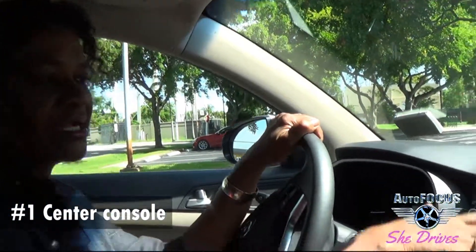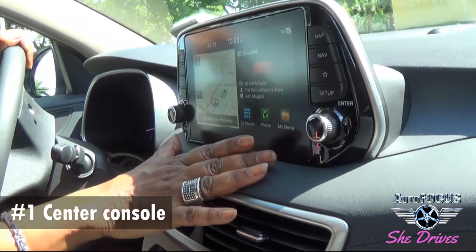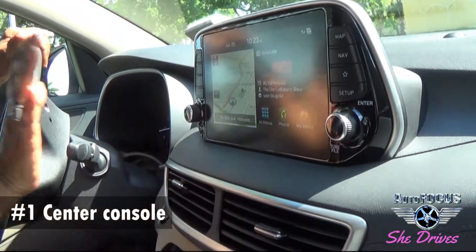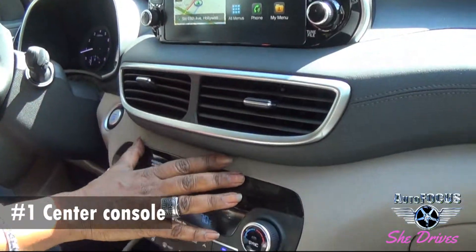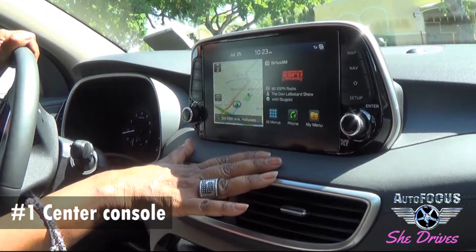Number one, let's start with the center console stack right here. What's nice about this is that the visual and the screen is elevated — much more to your eye level. Sometimes it's a little bit lower, but in this case it's up high and it's nice and big. This one is about eight inches.